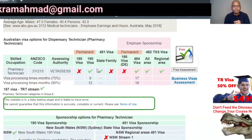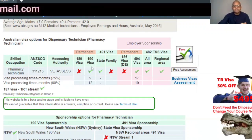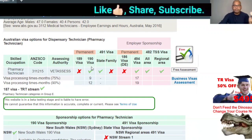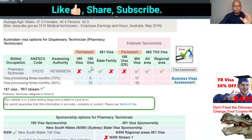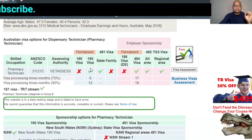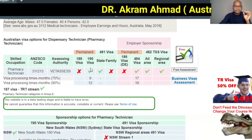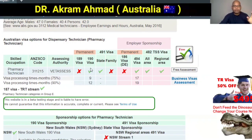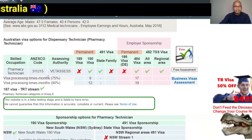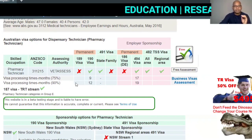There are two kinds of visas you can apply for. The first is the Subclass 190 state-sponsored visa. The state gives you five additional points — so if you have 70 points, the state adds five and you have 75. The main conditions are: minimum 65 points, IELTS overall band 6, and a positive skill assessment from VETASSESS. Currently, 75% of applications are processed within 9 months and 90% within 12 months.